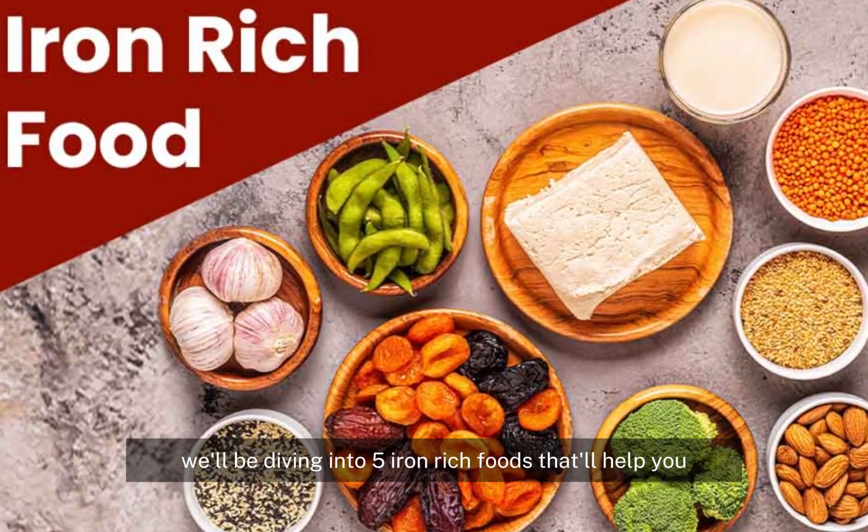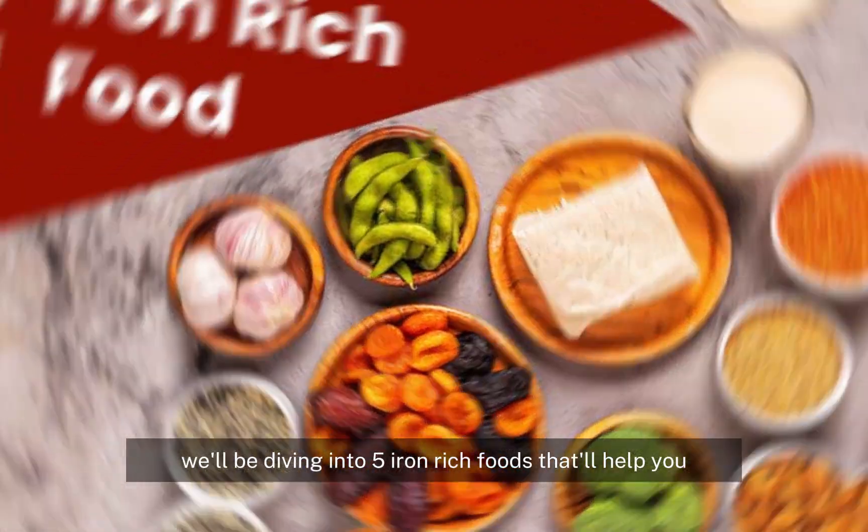In today's video we'll be diving into five iron rich foods that'll help you say goodbye to fatigue and boost your energy levels.